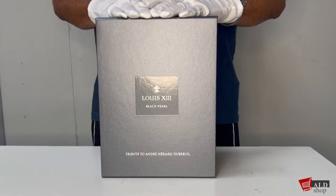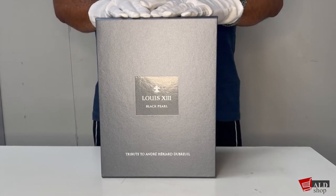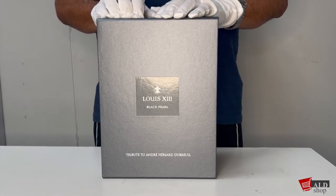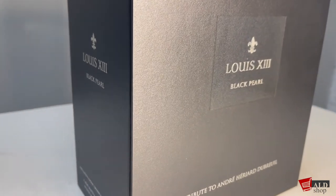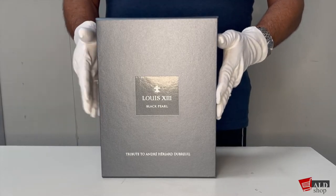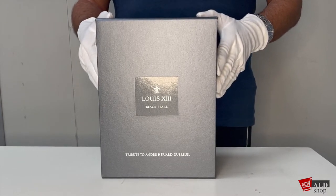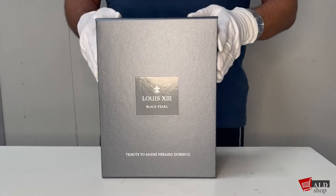Hi there everyone and welcome back to the ALD shop. Today I'd like to present to you one of our jewels of our collection, namely the Black Pearl. Here I have the Louis XIII Black Pearl anniversary edition cognac. Louis XIII was first created back in 1874 by Emile Remy Martin and has since become a favorite spirit of all the royal courts and hip-hop moguls alike.